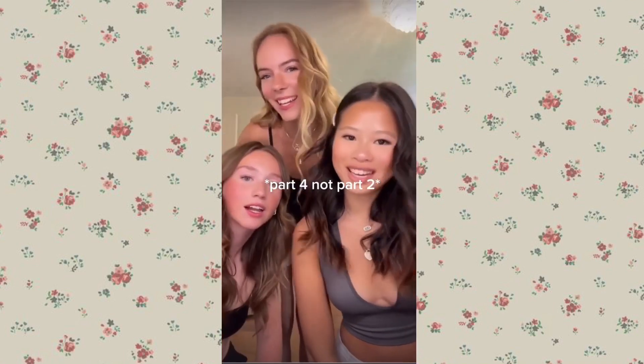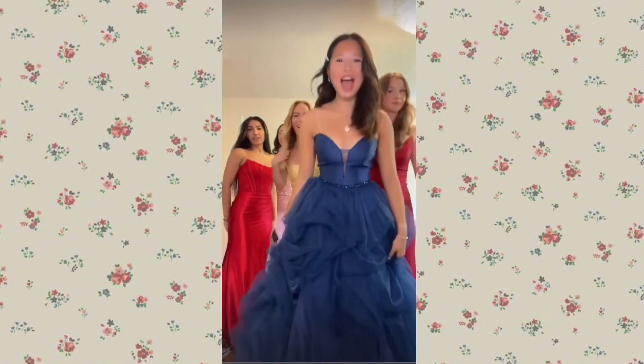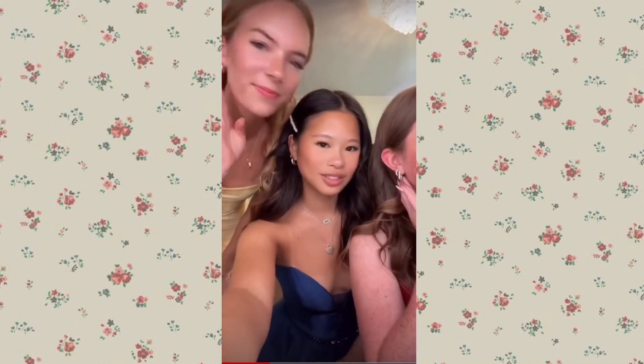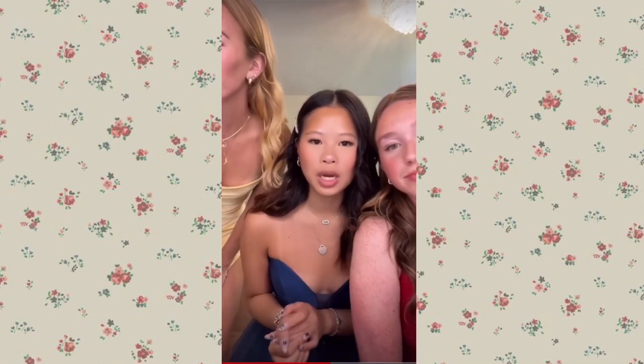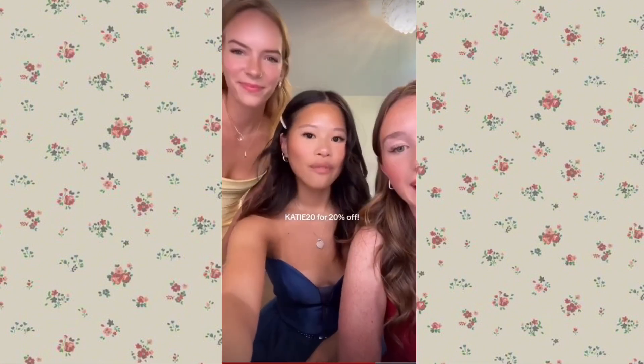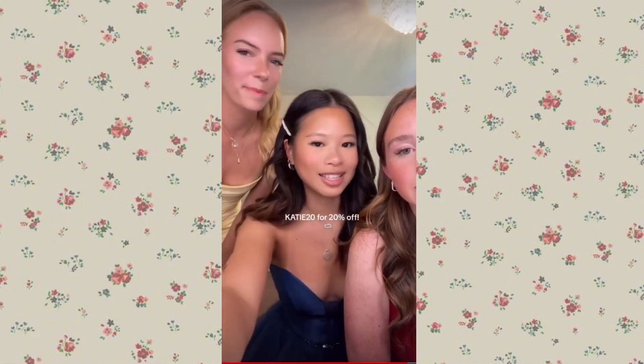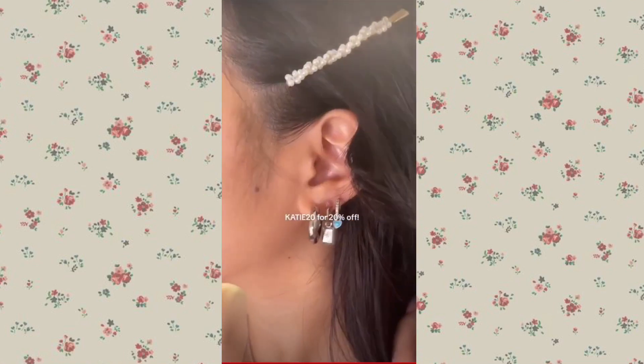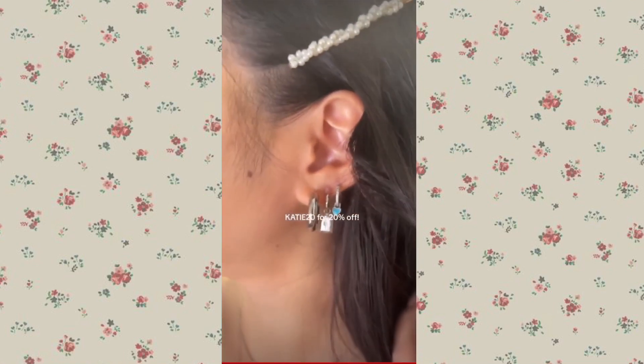Part two to the prom get ready with us — we're gonna put our dresses on now. We're gonna show you guys our jewelry — all of our earrings are from Binky Ball Jewelry. I'll tag her in the caption and you can also use my code for 20% off — I'll put it in the caption or on the screen. We're all wearing it — this is Chelsea's ear, Izzy's ear, and lovely Katie Fang's ear.